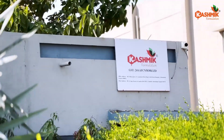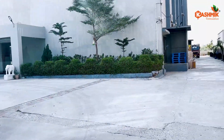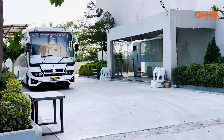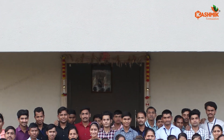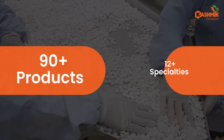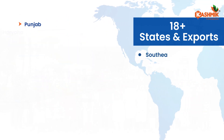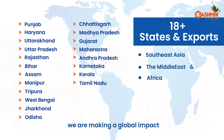Welcome to Kashmik Formulation, one of the leading pharmaceutical manufacturers committed to affordable healthcare and innovative therapeutic solutions. Our 60,000 square foot facility in Sanand boasts over 600 employees, manufacturing 90 plus products across 12 plus specialties. With a presence in 18 plus states and exports to Southeast Asia, the Middle East, and Africa, we are making a global impact.